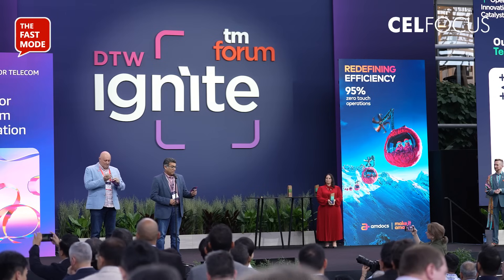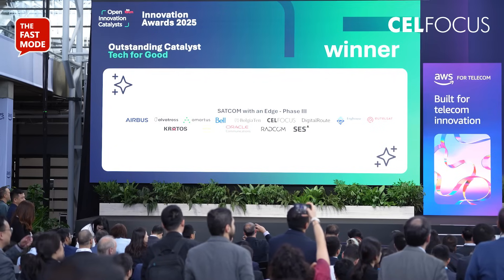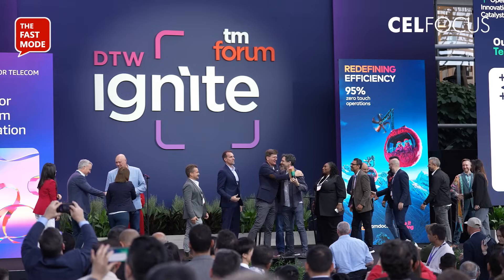The winner for the Tech for Good category is SATCOM with an itch phase 3. Congratulations.